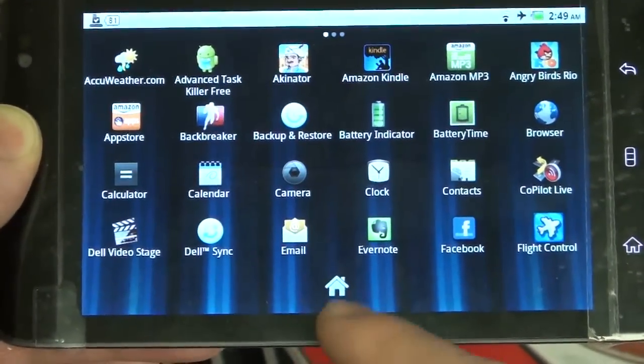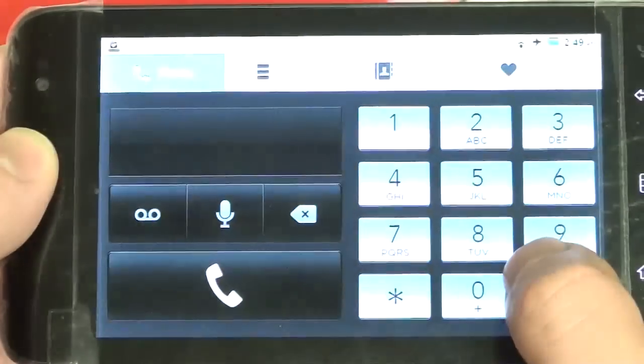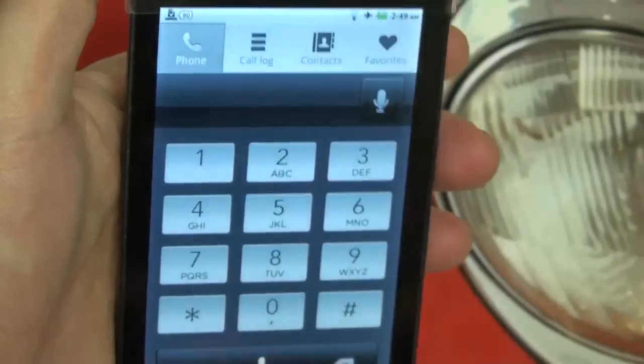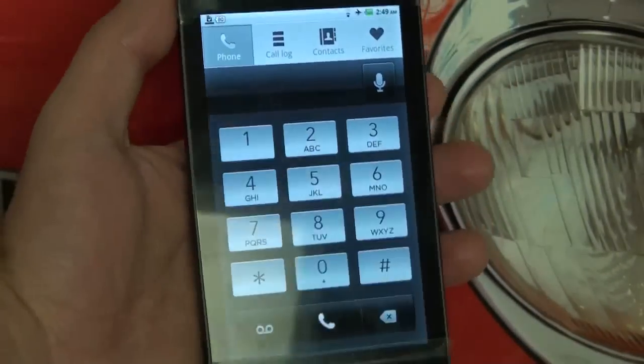The phone dialer — as you can see, it's pretty basic. If I flip it into portrait mode, you can see that's a little bit more of what a phone would look like.